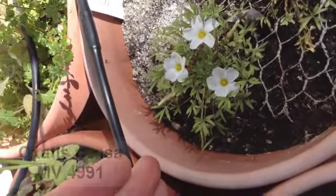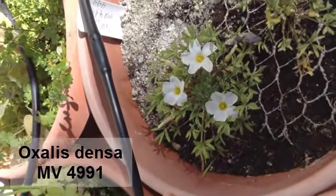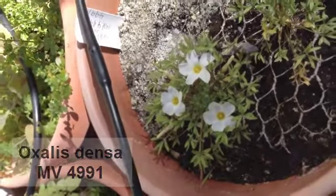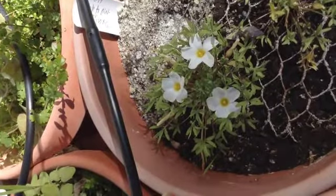This is Oxalis Densa. It's Michael Vassar, collection number MV4991, and it is pretty much one of my favorite oxalis because it's so tiny.